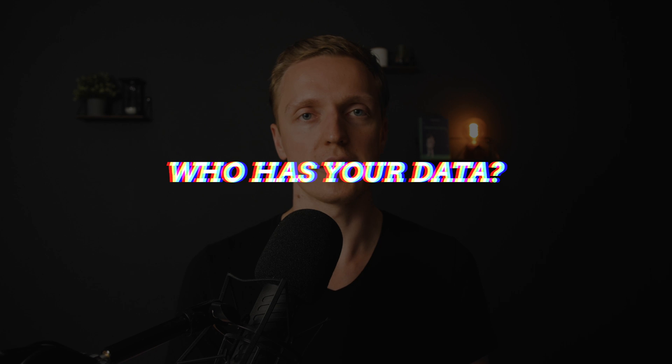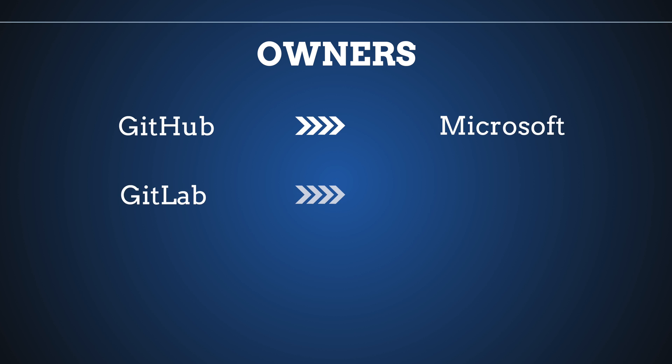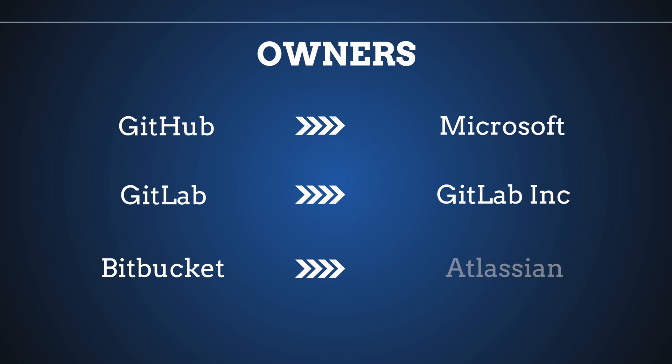So let's start with our comparison. First of all, who are the owners of these three companies? GitHub is owned by Microsoft, GitLab is owned by the GitLab company itself, and Bitbucket is owned by the Atlassian family.